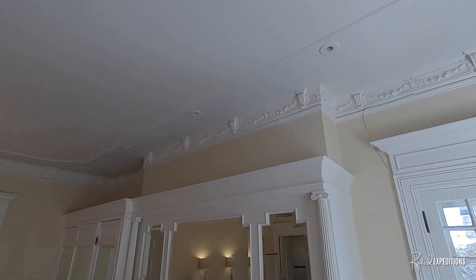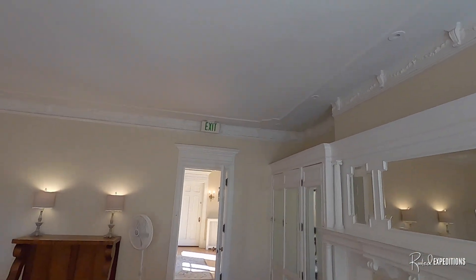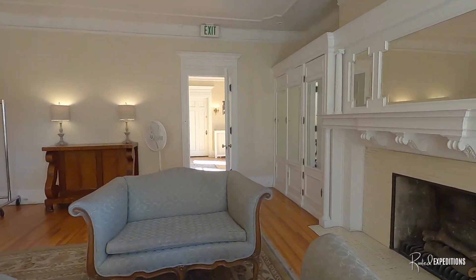This used to be the master bedroom in the winter, so she'd sleep in here because she'd get the sun and sunlight and the fireplace.